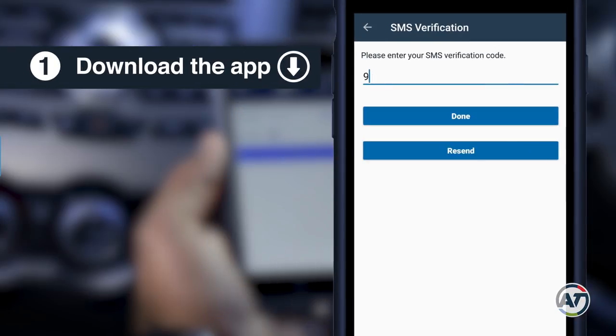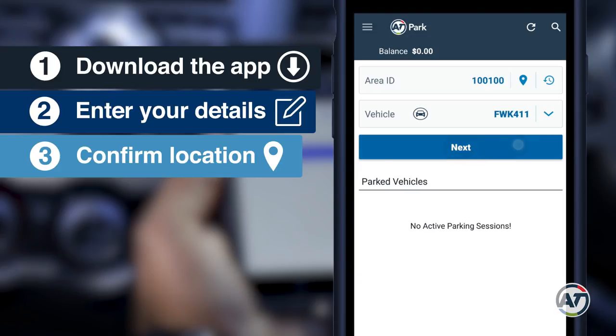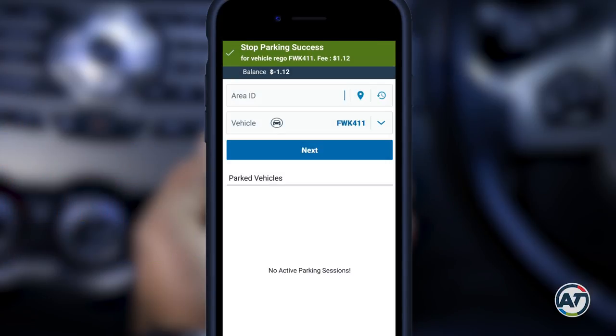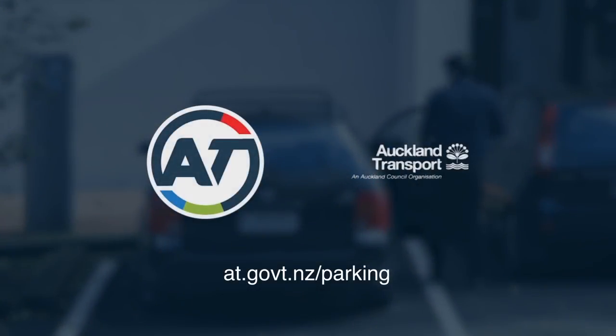Simply download the app, enter your details, parking location, confirm the time period and make payment. And don't forget to stop your parking session when you return to your car. For more information, visit at.govt.nz/parking.